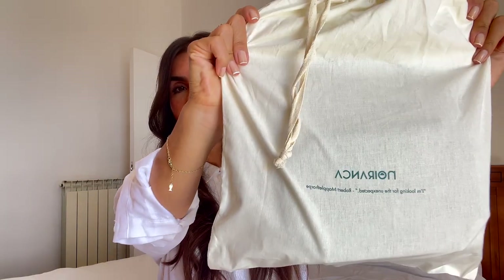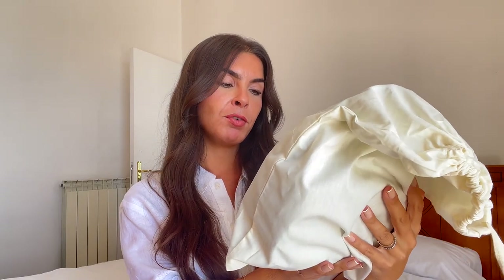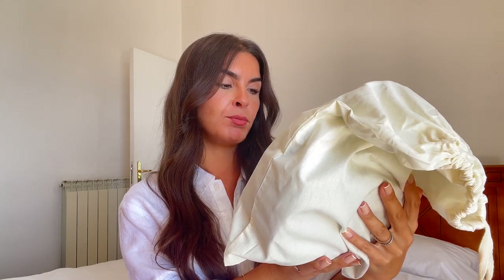They come beautifully packaged and they come in dust bags. There's a little quote on it: 'I'm looking for the unexpected' — Robert Mapplethorpe. It's a little quote that they have there. And then the strap even comes in a separate dust bag, which I think is lovely.